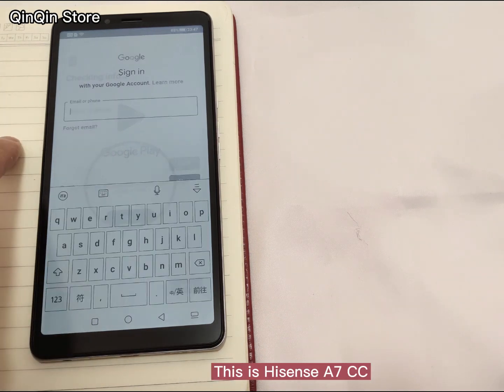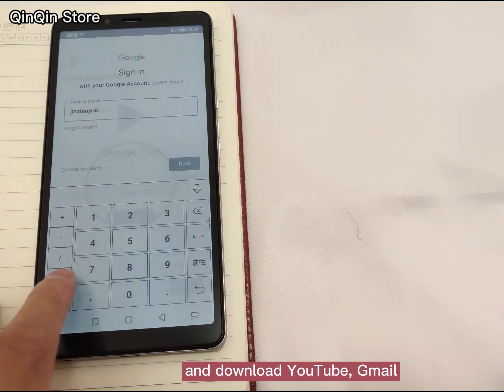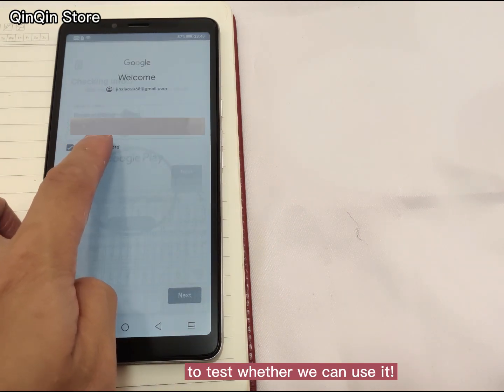This is the HiSense A7CC. We log in to a Google account and download YouTube, Mail, Facebook, Google Maps, and other apps to test whether we can use them.